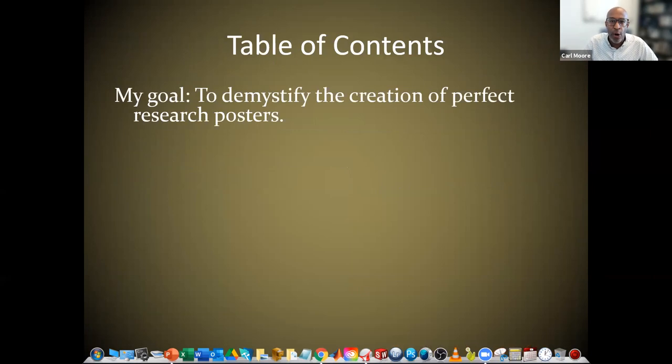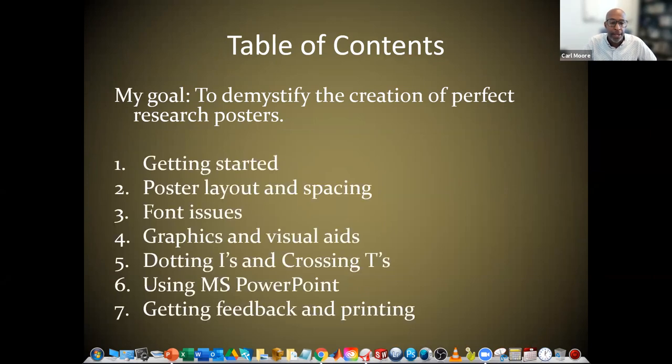For today's table of contents, my goal is to demystify the creation of the perfect research poster. The items I'm going to cover are: getting started, poster layout and spacing, font issues, graphics and visual aids, dotting the I's and crossing the T's, using Microsoft PowerPoint, and finally getting feedback and printing your poster.